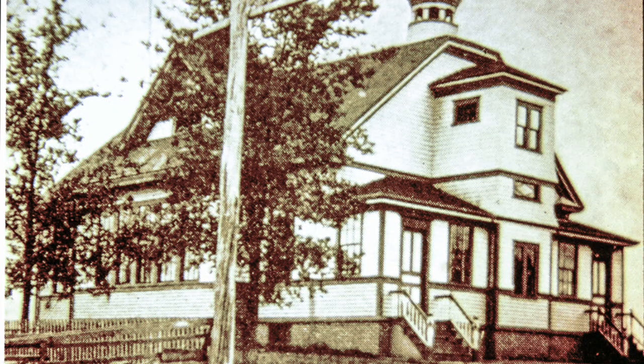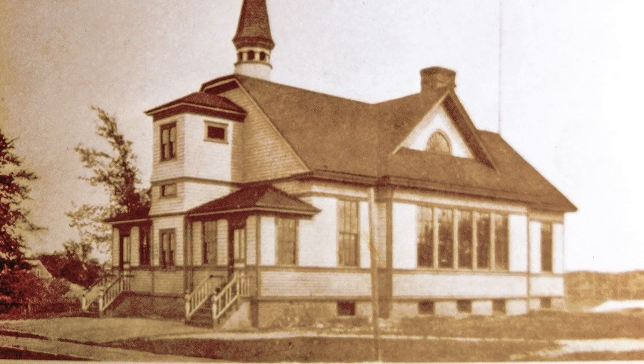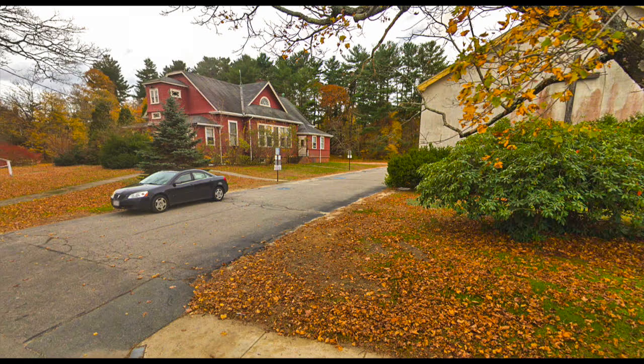Here is the Wareham High School on Chapel Street. Around 1908 or 1909, they built the intermediate school directly behind this school, and when that was finished, they moved this school to its present location on Gibbs Avenue, where it now serves as the kindergarten.